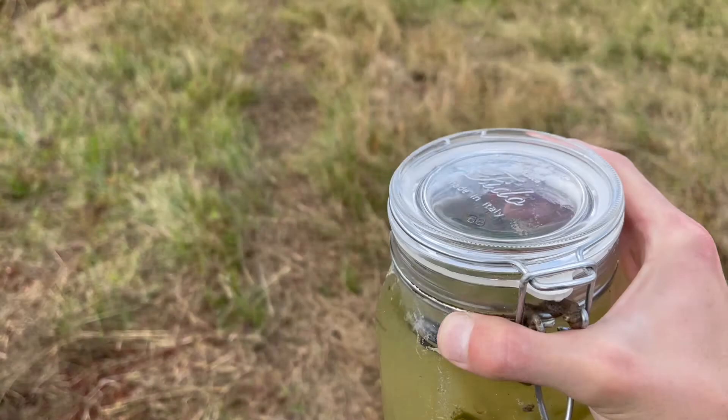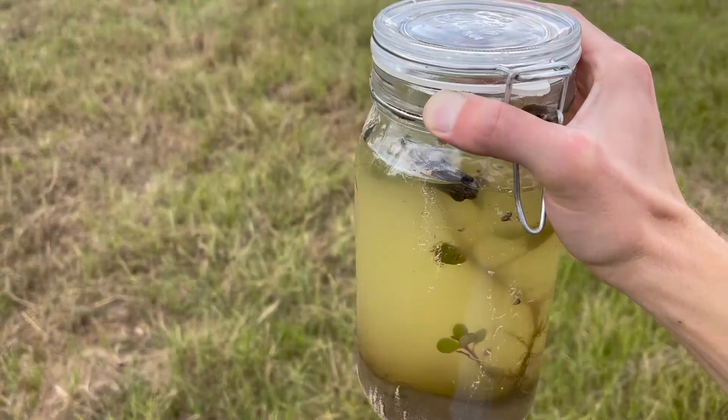I'm taking our jar straight home. I'll keep a close eye on it for the next couple of days and take close-up footage of everything I see inside.